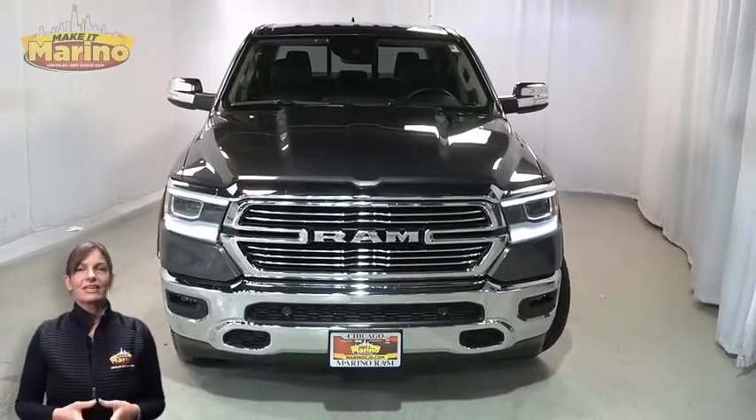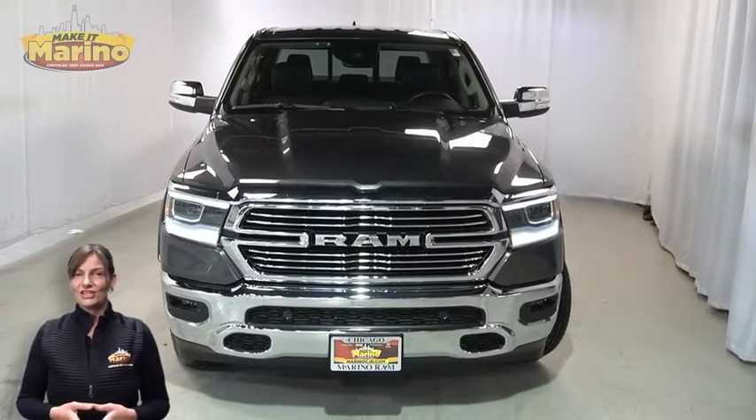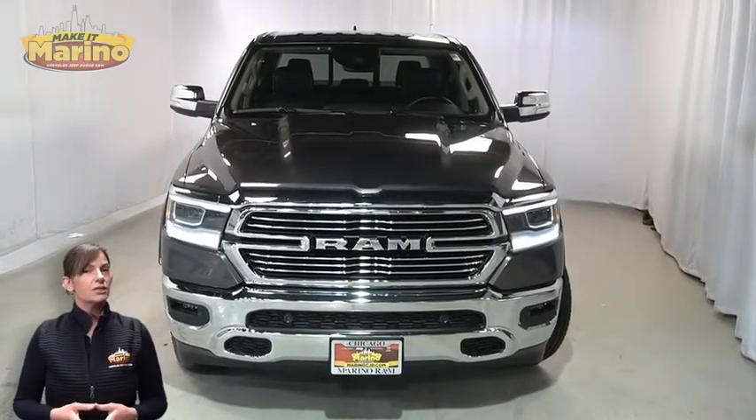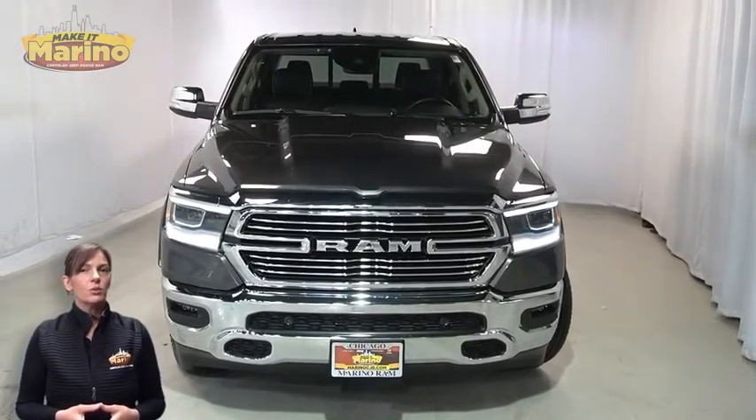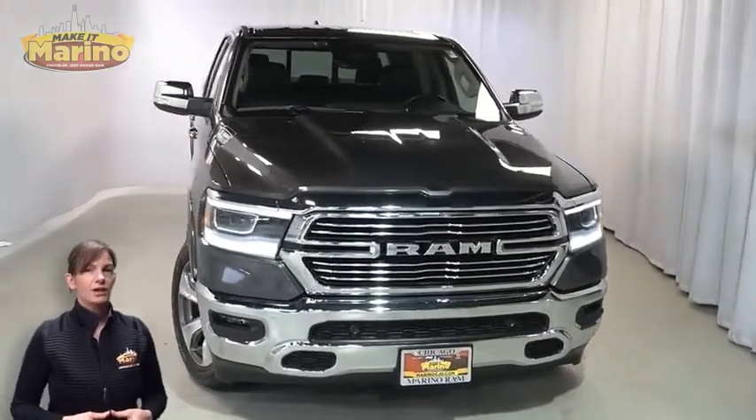Power, performance, capability, and capacity allow you to take on new challenges and adventures. Have a look at this certified pre-owned 2021 Ram 1500 Laramie Crew Cab in granite crystal metallic.